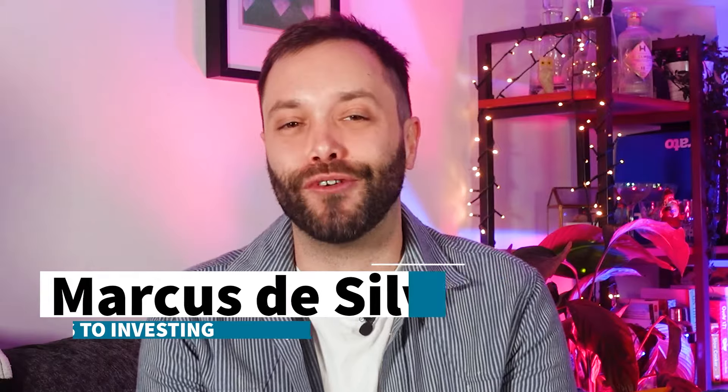I'm Marcus De Silva and welcome to the Steps to Investing Platform Reviews, where we look at the UK's major investing platforms and review essential parts of the business to help you find the right service for your needs. My business partner Simon Longfellow and I have over 30 years of investing industry experience between us, having worked at investment platforms as well as the companies that run and manage the funds.